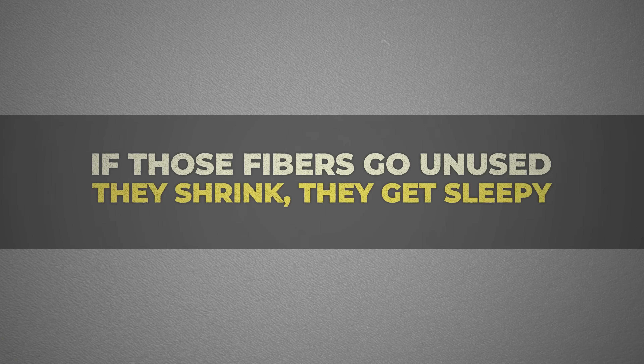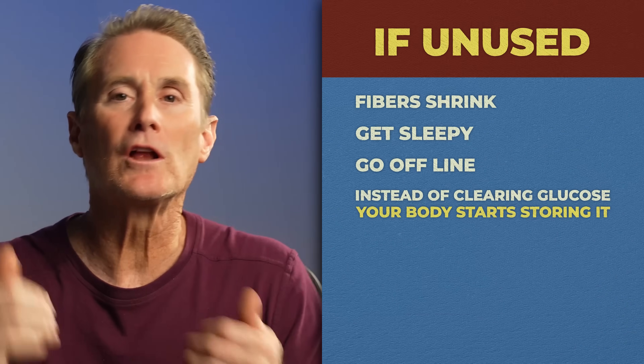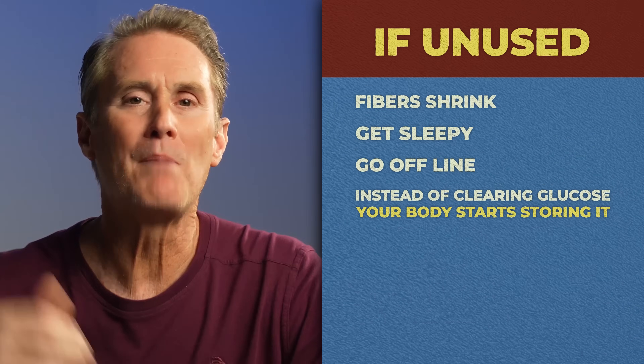But if those fibers go unused, they shrink, they get sleepy, they go offline. And instead of clearing glucose from your blood, your body starts storing it — often as fat in your liver, belly, and worst of all, visceral fat.